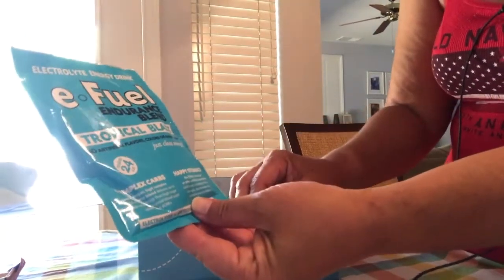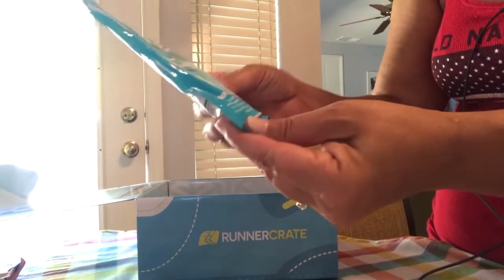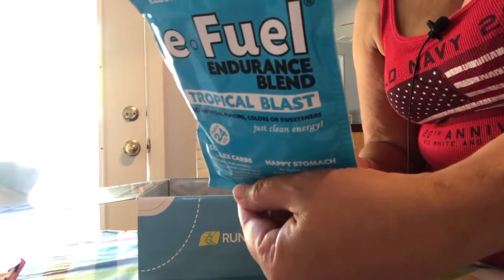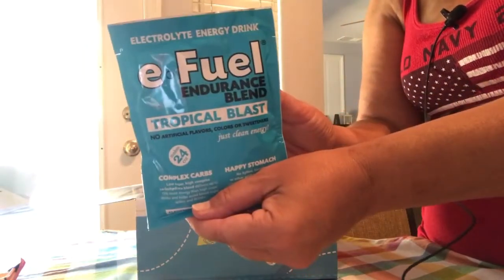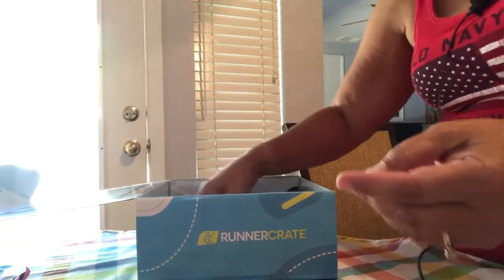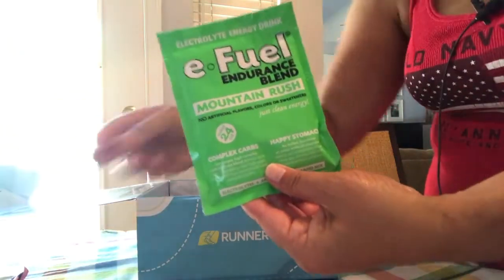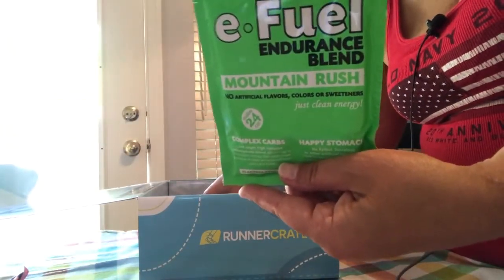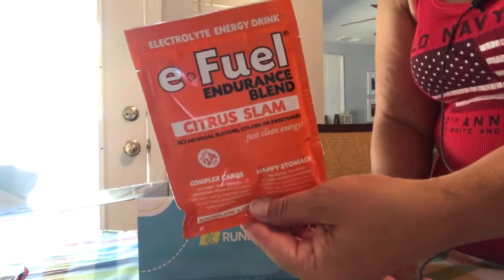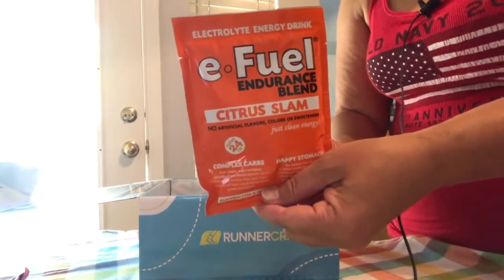Next is Tropical Blast E-Fuel endurance brand sports drink — makes 24 ounces. It says complex carbs, happy stomach, 210 calories per serving. There's also Mountain Rush — same thing, 210 calories per serving. And another one: Citrus Slam. I like these, I'm going to have to try them!